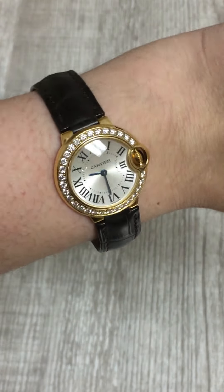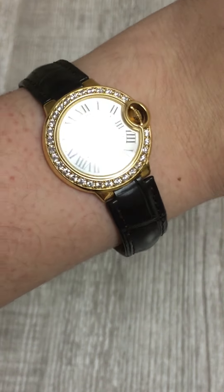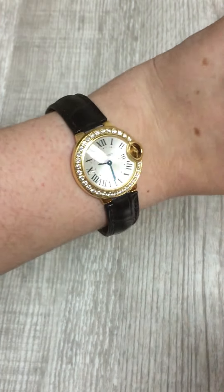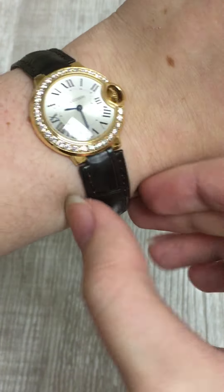Penny with SwissWatchExpo. Today, I'm looking at this beautiful Cartier Ballon Bleu that we have in our collection. This is a 28 millimeter watch, and I always think that the Ballon Bleu is probably one of the most flattering watches around because it just sits on the wrist so comfortably and looks great for almost any size wrist, especially this 28 millimeter.